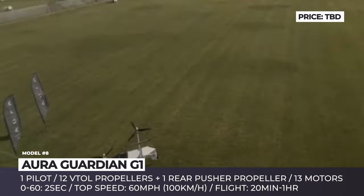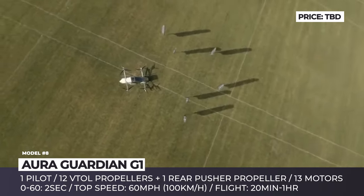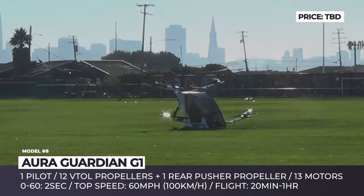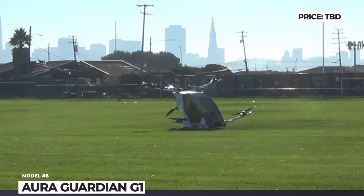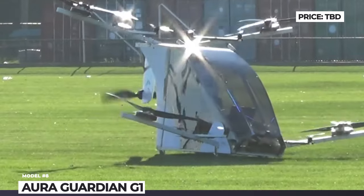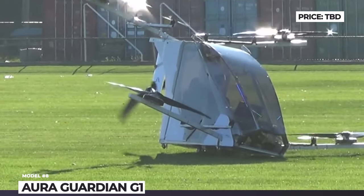The Aura PowerCell contains no cobalt and is 90% recyclable. In 2021, the company started testing the ultralight single-seat version of the aircraft, built in full scale. The G1 managed to perform successful take-off, hover and landing, though there was one fire incident reported in mid-2022. According to the latest news, the next step in the evolution of the Guardian is the launch of a new generation 3-passenger version currently under development.